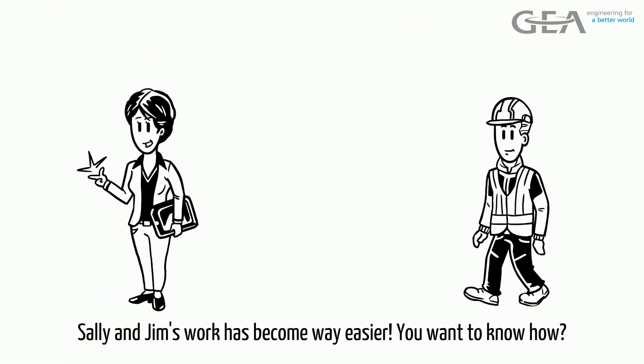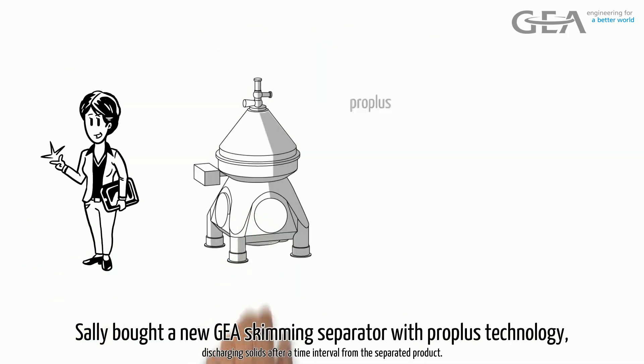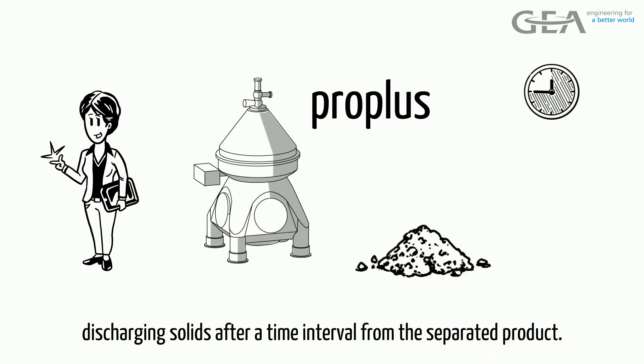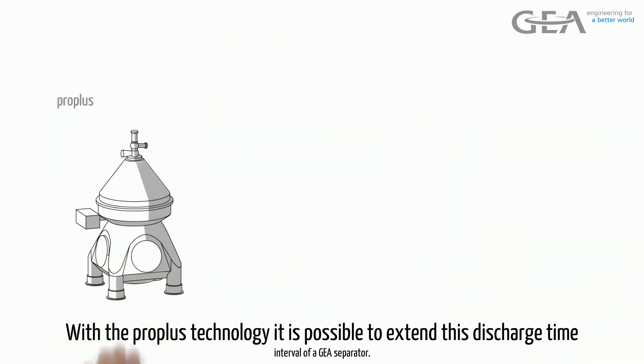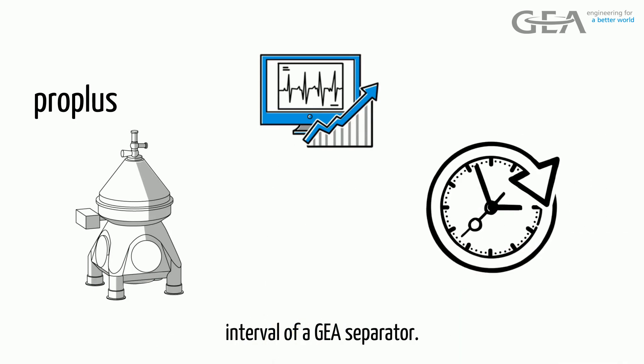Sally and Jim's work has become way easier. You want to know how? Sally bought a new GEA Skimming Separator with ProPlus Technology, discharging solids from the separated product after a time interval. With the ProPlus Technology, it is possible to extend this discharge time interval of a GEA Separator.